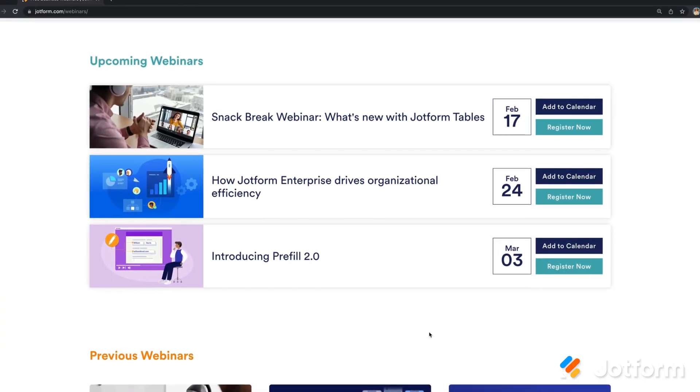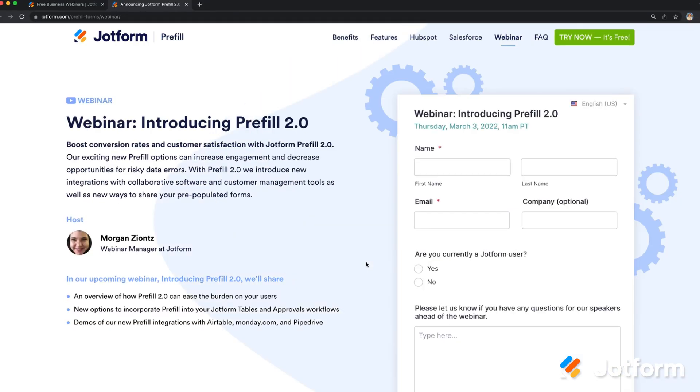It couldn't be easier to get started with all these new Prefill features and integrations, so be sure to try them out today and let us know what you think. There's a lot to dive into for Jotform Prefill 2.0, so be sure to tune in for our webinar to get an in-depth look at everything we talked about here and more. Click the link below to register.